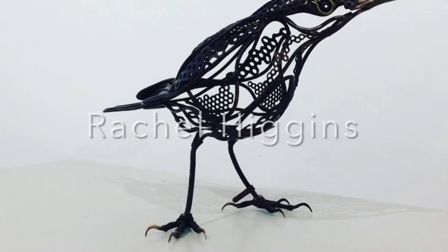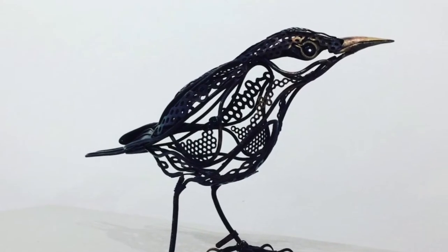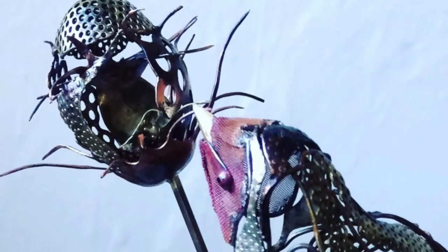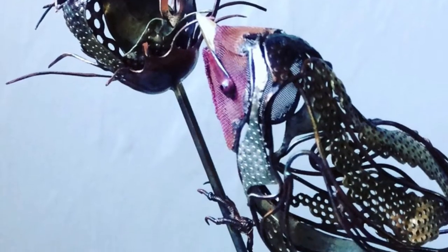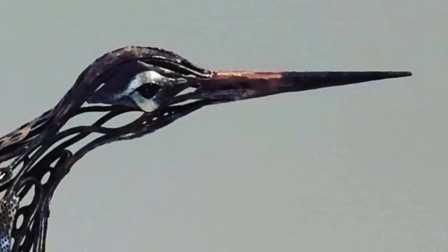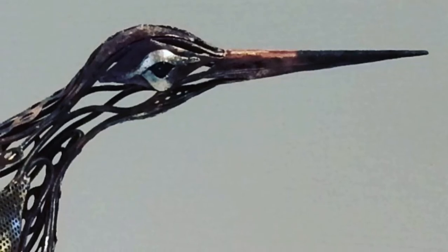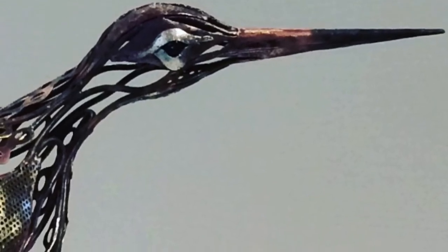Our next artist is Rachel Higgins. Rachel creates life-size figurative animal sculptures which are made from wire and perforated metal sheets. Her sculptures are just fantastic - they really evoke the character of each animal that she's capturing. She layers up all these different types of metal, hammered, soldered, brazed, riveted, and enameled to create these really characterful creatures. They've got a real delicacy to them and would just be a real talking point of any room.